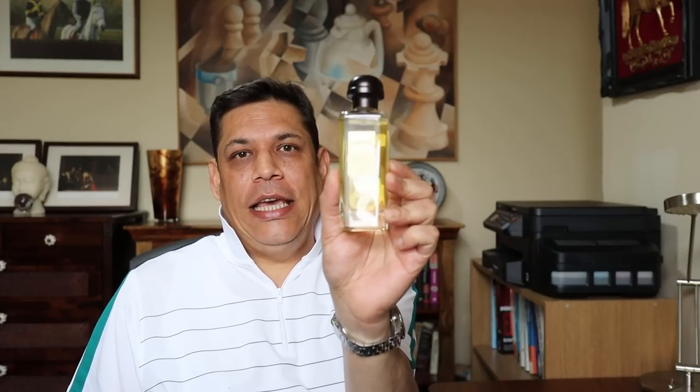Fellas, AC here. Welcome to another review. Today, I'm gonna talk about Hermes Equipage.